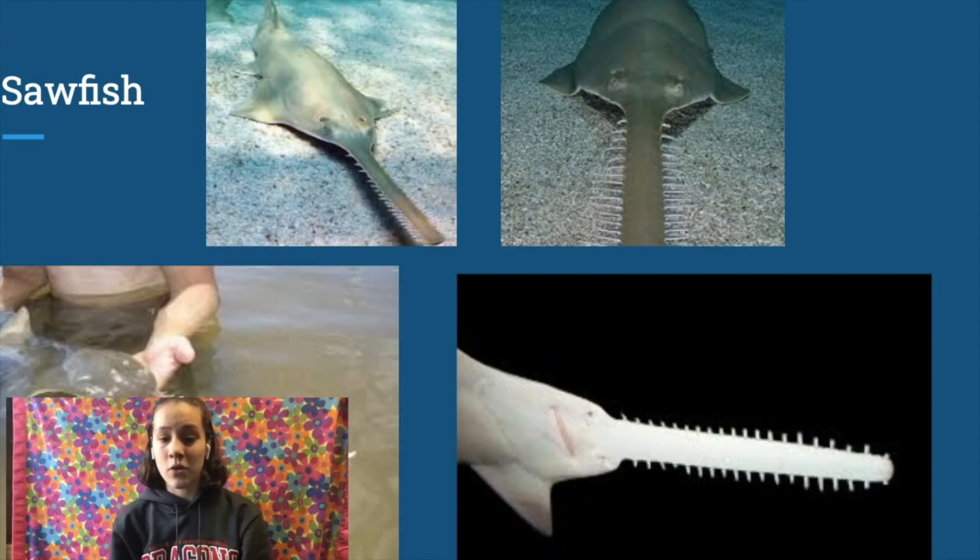Small-toothed sawfish, the species we can observe in the United States, are about 18 inches in length and are considered to be endangered, partially due to their rostrums getting caught in the nets of fishers. It is illegal to harvest or sell sawfish rostrums, but it is still an issue which is resulting in declining numbers of sawfish.